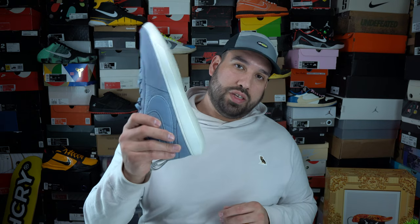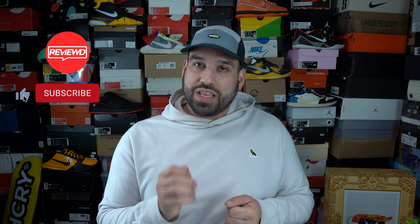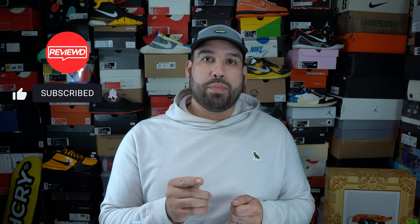That just about wraps it up for this video. If you want to see a video comparing the Nike Book One EP to the Nike Book One US version, leave a comment. If there's anything I missed or anything you want to know about the Nike Book One, leave a comment. If you liked this video, like it; if you didn't, dislike it; but if you really liked it, hit that subscribe button. Thank you all for watching, and have a good day.